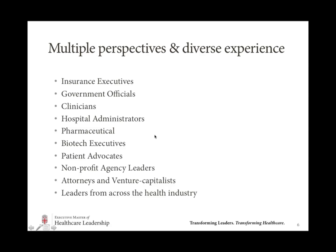When we think about multiple perspectives and diverse experiences in the classroom, we really do have healthcare leaders from all across the healthcare industry — whether you're an insurance executive, a government official, a patient advocate, somebody from biotech or the pharmaceutical industry, or a clinician. The concept is that you're working together in small teams to tackle the big challenges we face in healthcare today, and what helps us think about these challenges in new and unique ways is the different voices at the table.